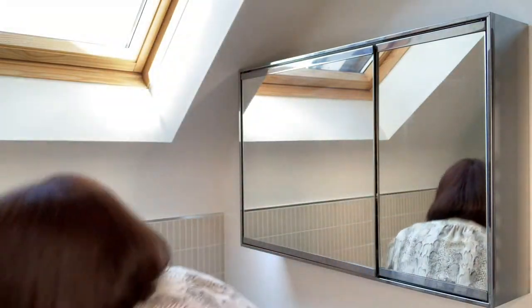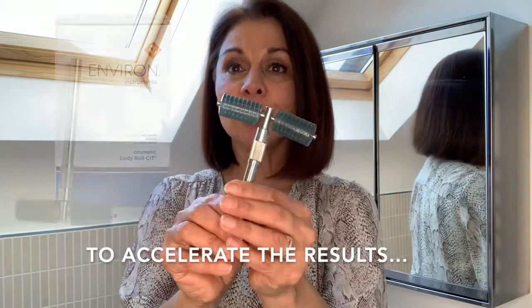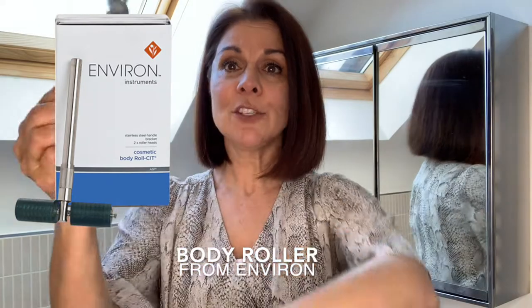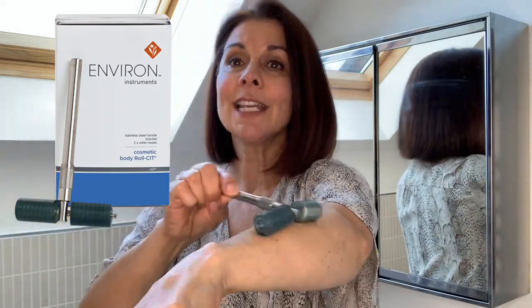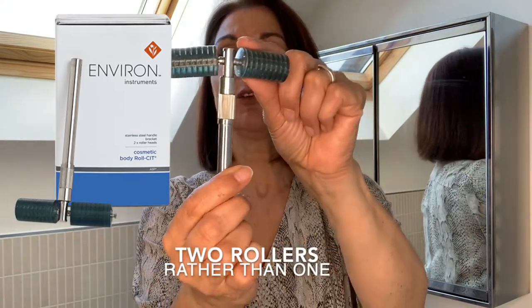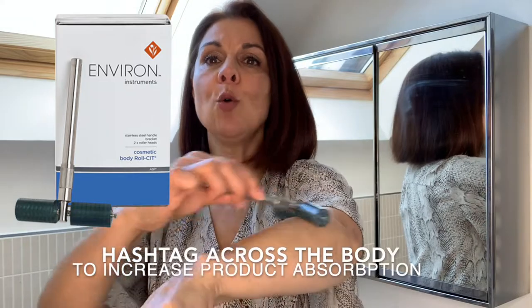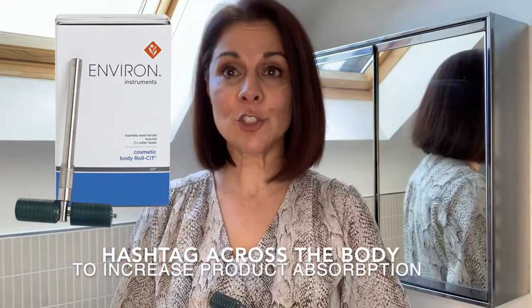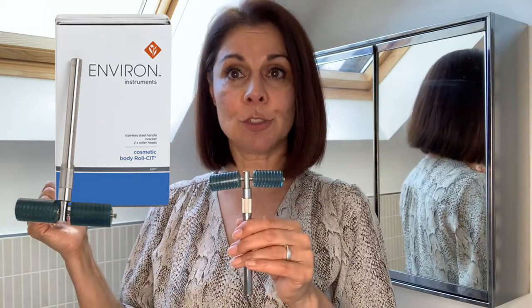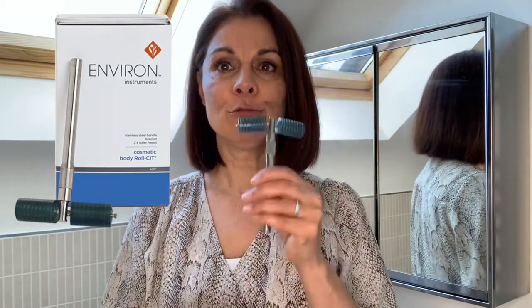One other thing I wanted to show you: if you do use the body products, in order to accelerate the effectiveness, you can actually use a body roller. This is a roller that you would use exactly the same way as the facial roller. As you can see, it's actually got two rollers and you would just crisscross hashtag all over your body after you come out of the shower, prior to applying your products. This means you really feel those products sinking into the lower layers of the skin.